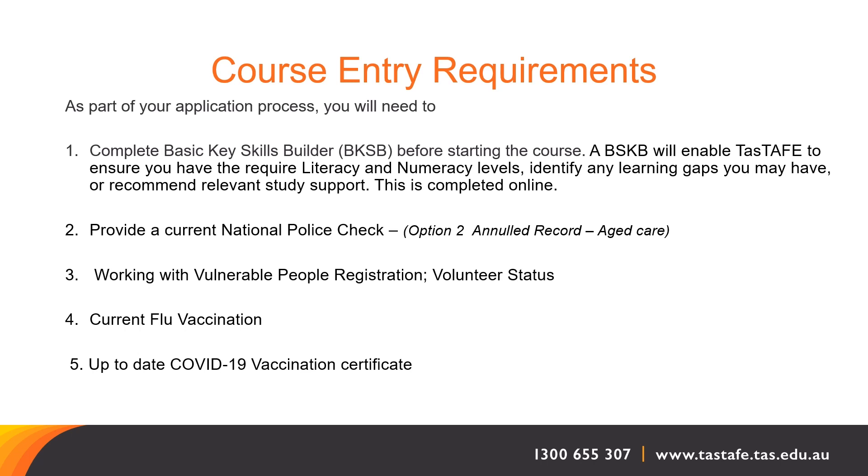You'll need to provide a current national police check — option two, old record, aged care — along with your Working with Vulnerable People registration at volunteer status, a current flu vaccination, and an up-to-date COVID-19 vaccination certificate. This is your to-do list — what you'll need to provide to support your application for the Certificate 3 in Individual Support Aged Care.